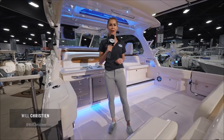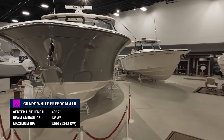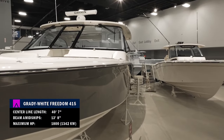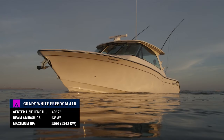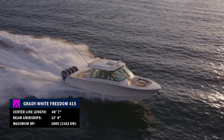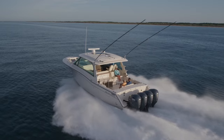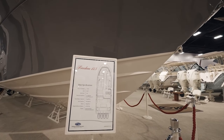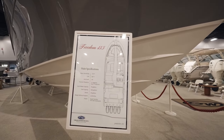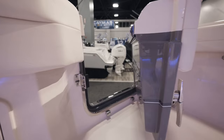We've come over here now to Grady White. Some very exciting news happening here because they are having the world's debut of the Freedom 415. She is an absolutely stunning 41-foot sport yacht and now launched, she's the largest outboard-powered dual console on the market. There's been three years of R&D gone into her design, and it's evident everywhere you look. Honestly, it would be tougher to find a more well-thought-out vessel here at the show.